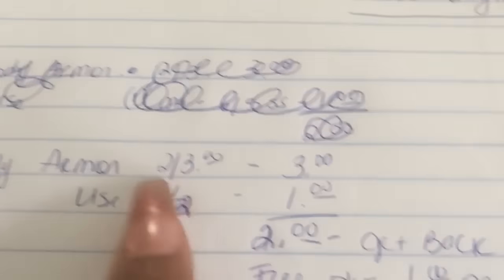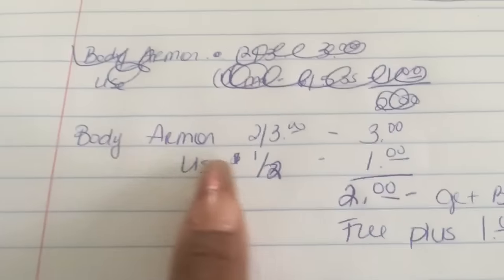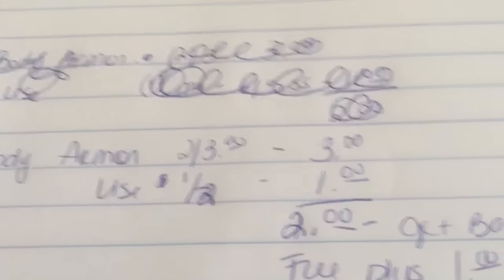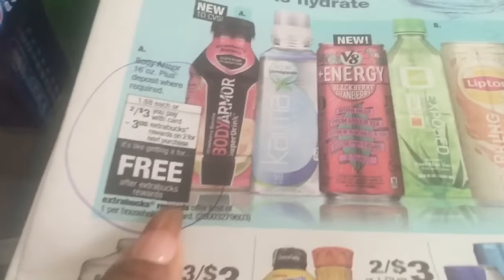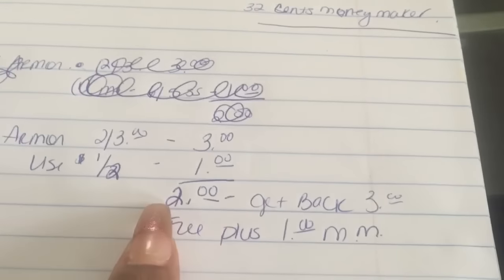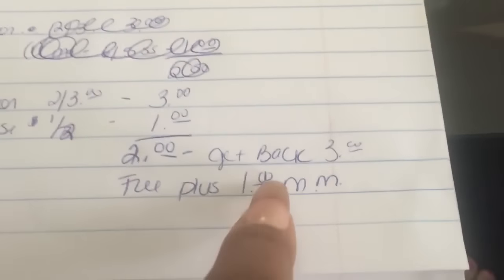Now I also put Body Armor on this order too — just so you could see how that $10 off $30 worked, but it was on the same order. The Body Armor is two for $3 and you get back $3 in ExtraCare Bucks, which makes it free. But we do have a coupon — I believe it's in the June 5th SmartSource — it was a dollar off two. So you pay $2, get back $3, making it free plus a dollar moneymaker. That's how I made the $1.32: a dollar off that one and 32 cents off the Pantene deal.